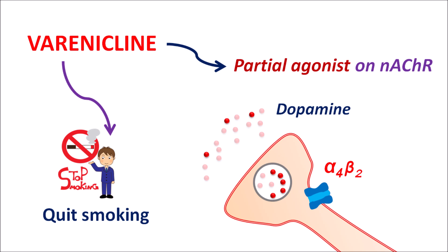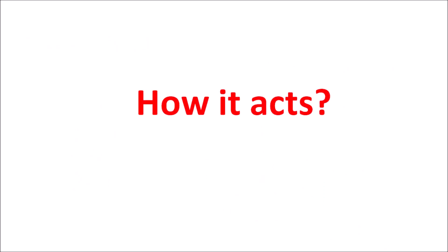So today in this video we are going to see what are the important precautions of this drug, how it is given, what are the important side effects, and how this drug really acts in controlling smoking habits. First of all, let us see how this drug acts.